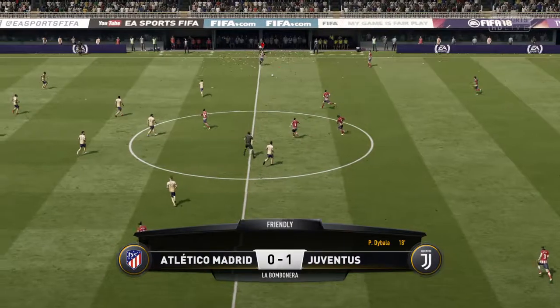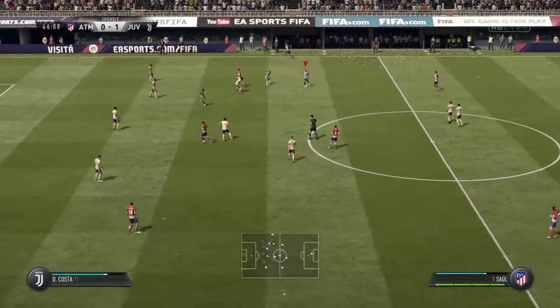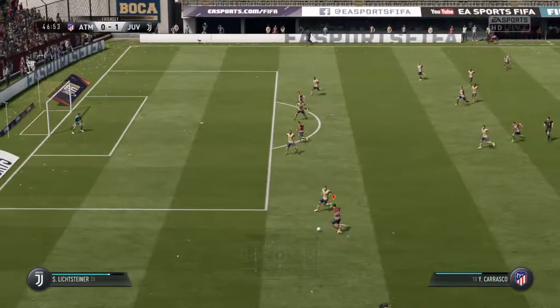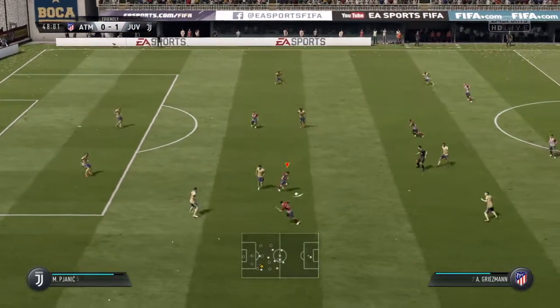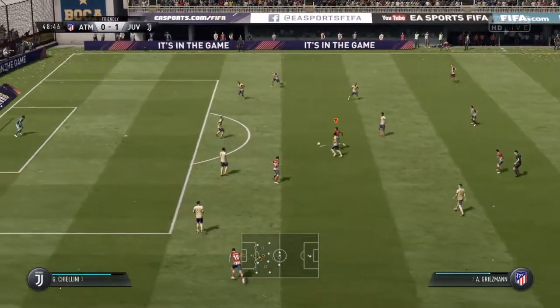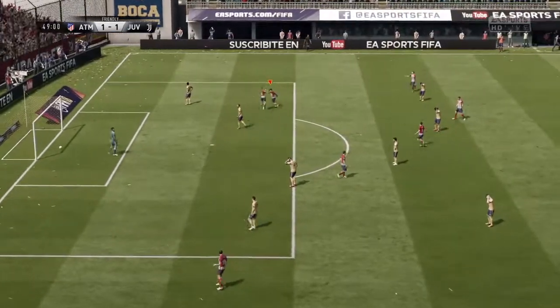Atletico Madrid start the second half. Excellent work on the attack, Atletico Madrid. Good, strong tackle. Miralem Pjanic — run it back well with that tackle. Now they can attack. The shot's off! And the goal gives them the equaliser.